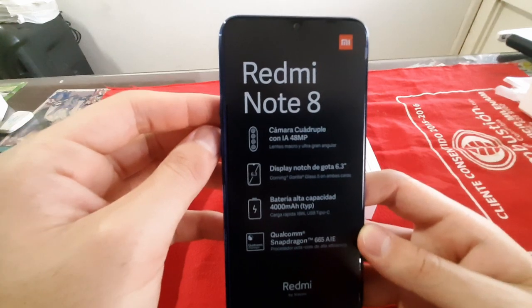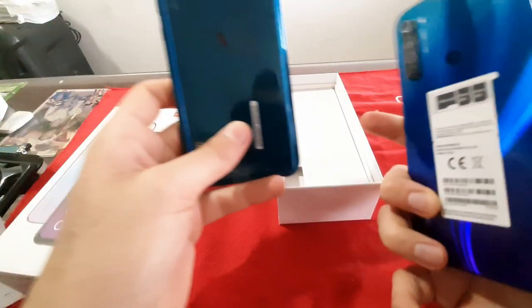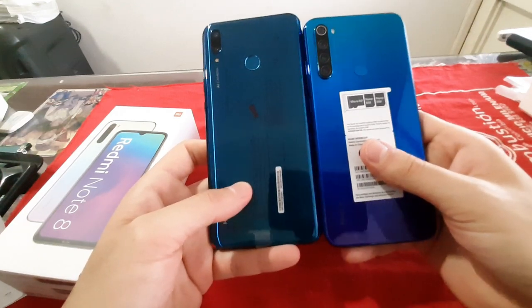Igualmente tiene un procesador Snapdragon 665, muy parecido al anterior. Tiene una batería de alta capacidad de 4000 mAh y entrada tipo C.